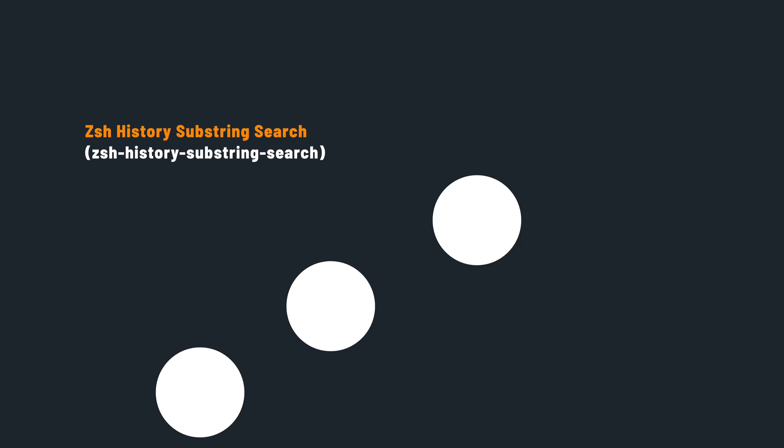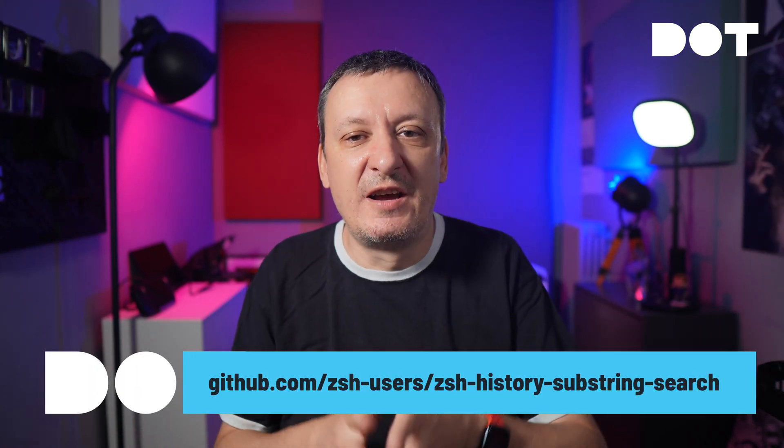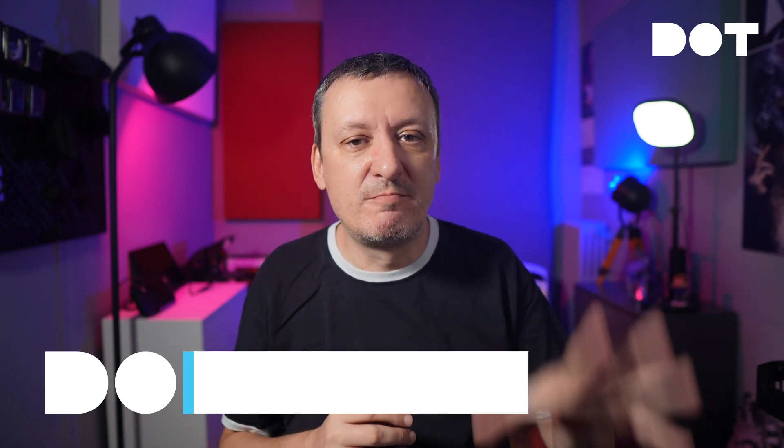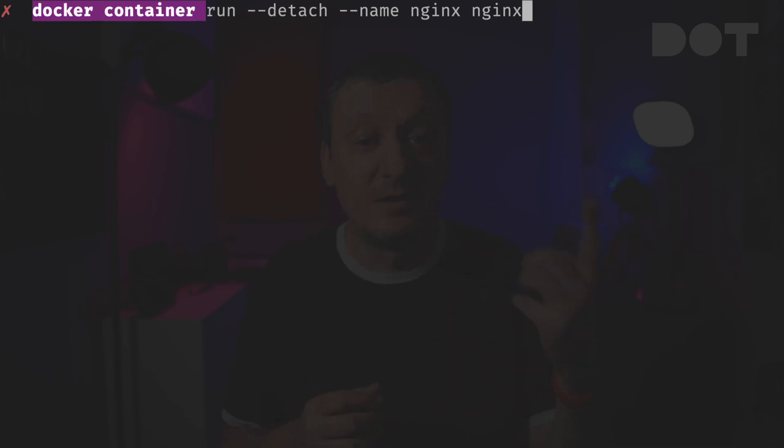Sometimes I do not remember the first few arguments of a command I need to run, and I might want to go through history to find it — that's where the third plugin comes in. Typically I would execute the history command and pipe the output to grep to find the command I'm looking for. With ZSH History Substring Search, finding commands from history becomes much easier and faster. I can start typing 'docker container' and press the up arrow key to go through history until I find 'docker container ls', then just press enter to run it.